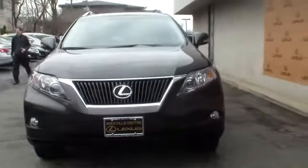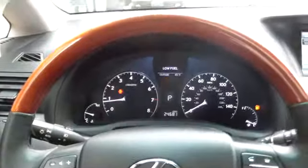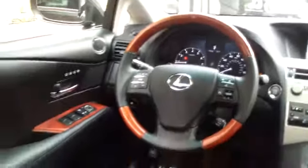AM FM stereo with in-dash six-disc CD changer, alloy wheels, cruise control, keyless entry, child safety rear door locks, power door locks, side airbag, power windows,